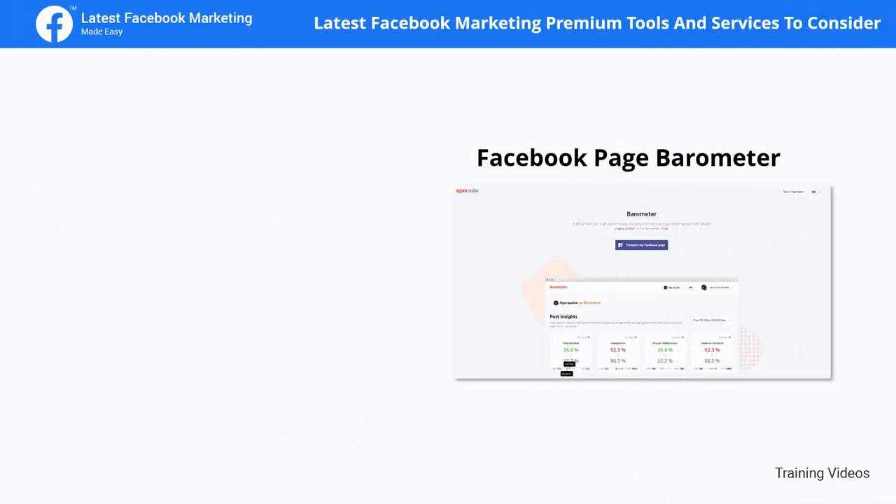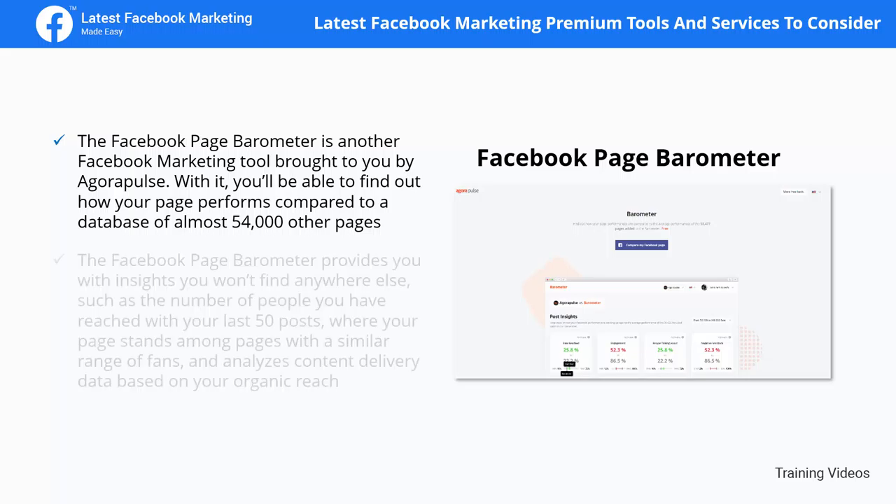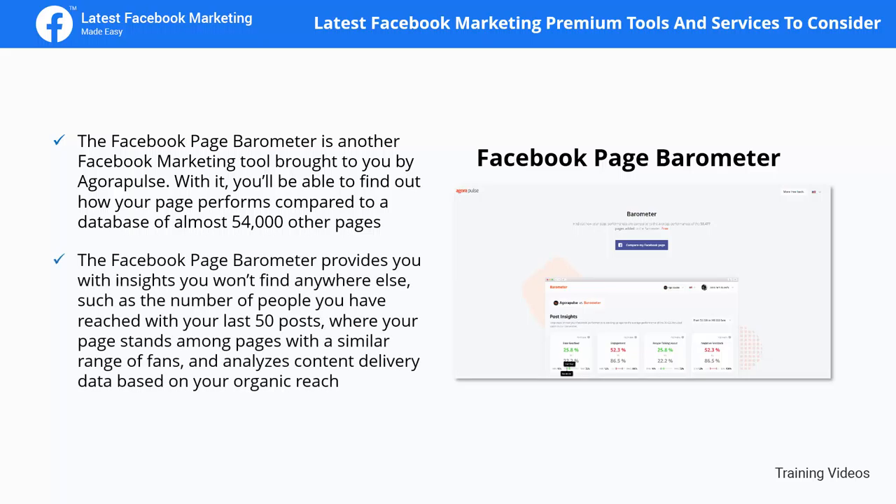The Facebook Page Barometer is another Facebook marketing tool from AgoraPulse. With it, you'll be able to find out how your page performs compared to a database of almost 54,000 other pages. It provides insights such as the number of people reached with your last 50 posts, where your page stands among pages with a similar fan range, and content delivery data based on organic reach.